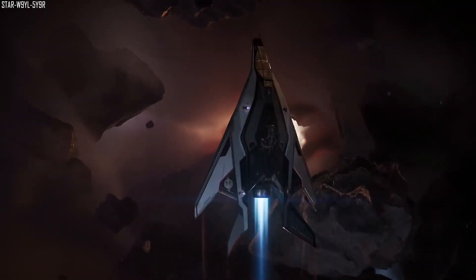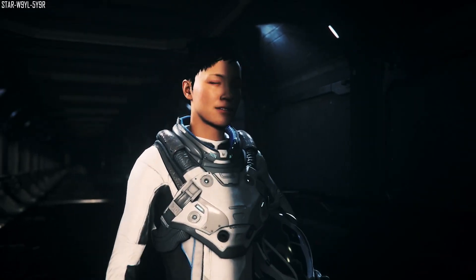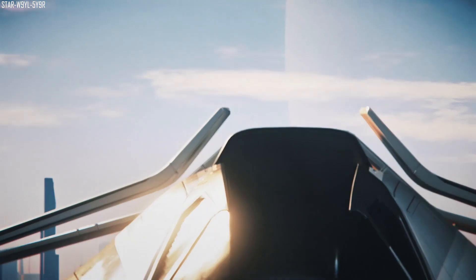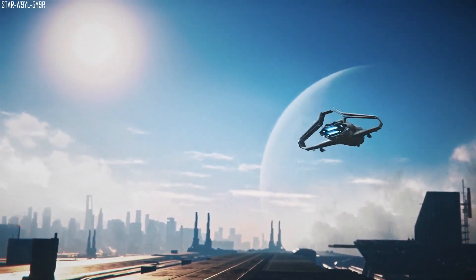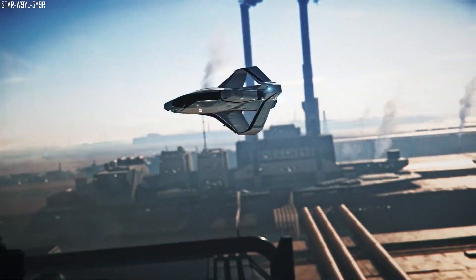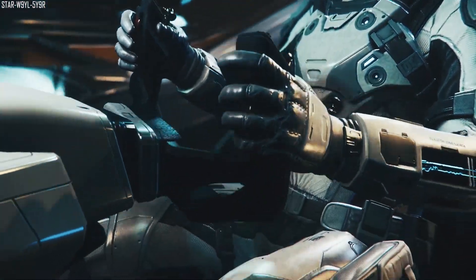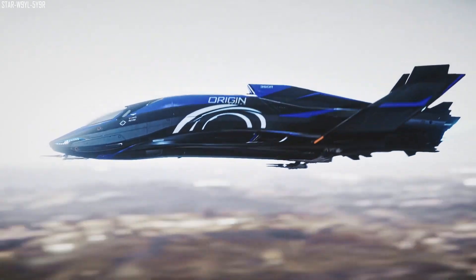On this week's Star Citizen Live the focus was all about the UI — the user interface. The first question was: are there plans to let us customize HUD elements, maybe prioritizing things, resizing things, changing the color of the font? They said they need to get the UI into a place they're happy with first, and then they can start looking into customization options. There's lots of work going on with the HUD, MFDs, and the visor right now, so they will likely incorporate this later on.